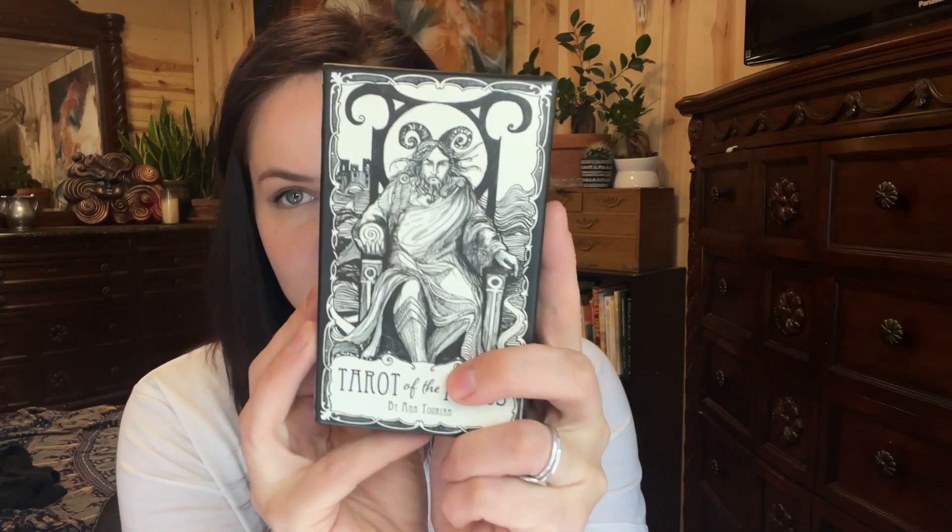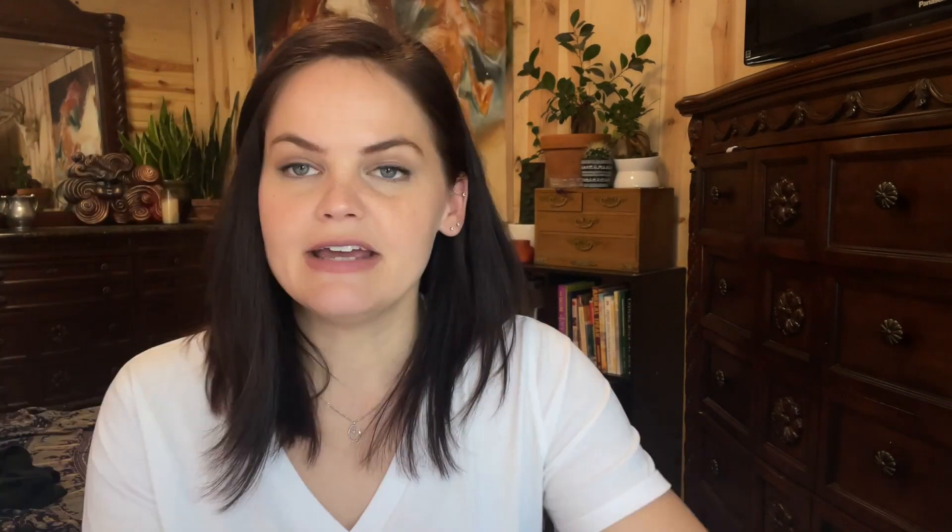We also have the Tarot of the Abyss, which takes another step away from traditional imagery. However, if this imagery pulls you in — because I do think there's something to be said for having a deck where the imagery pulls you in and speaks to what you need in that moment — then this could be a great option.